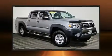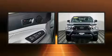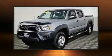Experience driving perfection in the 2014 Toyota Tacoma. With less than 20,000 miles on the odometer, this midsize truck stands out in its class as affordable practicality with a stylish twist.